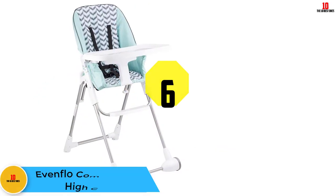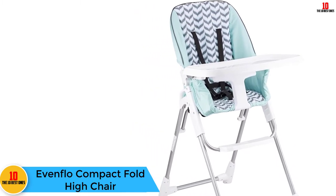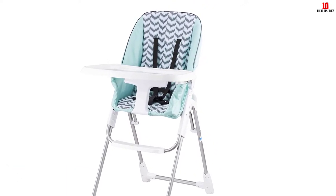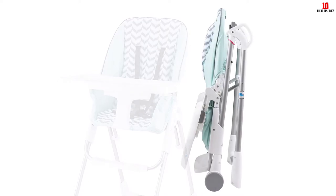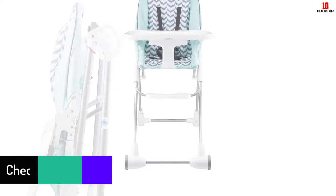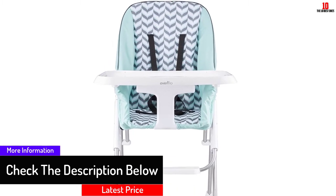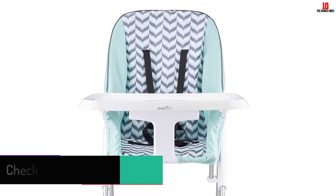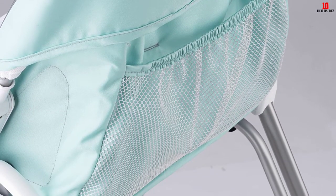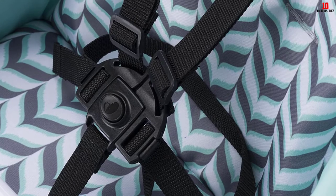At number 6, we have the Evenflo Compact Fold High Chair. Though this high chair is small in size, it certainly doesn't skimp on features and ease of use. What really sets it apart is how it folds down to a very small size in seconds so you can stow it in the tiniest of spaces when not in use. The chair seat and tray can be adjusted to three positions for comfortable seating, and the wheels lock in place. There's also a five-point harness which ensures your three-month-old to three-year-old is safely seated during mealtime. The dishwasher safe feeding tray pops off for easy cleaning while the baby seat can be wiped down with a wet dish towel.